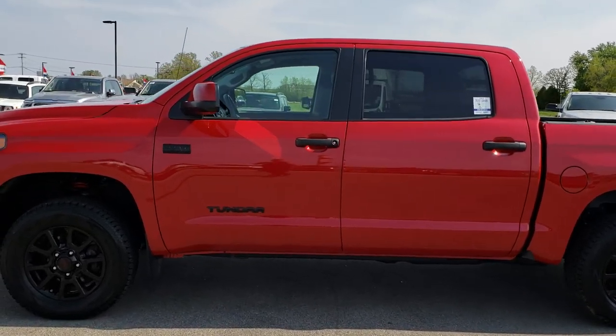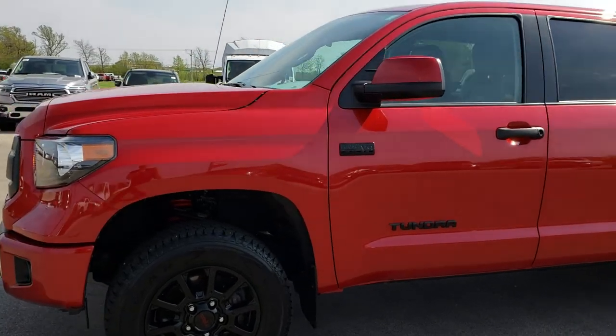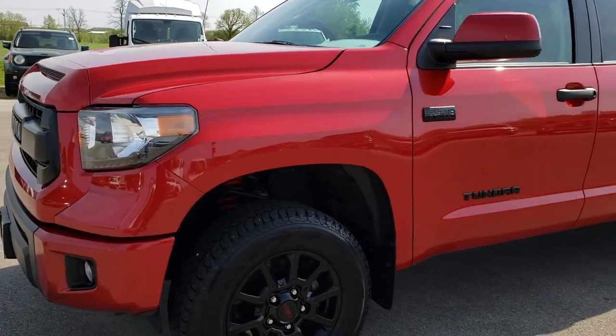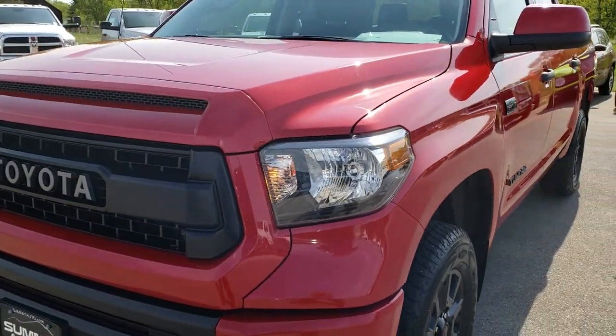This is stock number 9482. We are here at Summit Automotive in Fond du Lac, Wisconsin — your new and used half-ton truck headquarters. Remember, we're the guys with the Trucks on 41. Truckson41.com — go check us out.